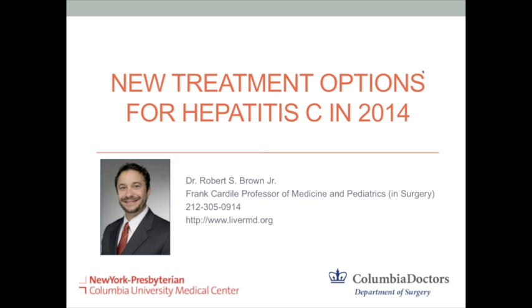Without further delay, I would like to turn the presentation over to Dr. Brown. Thank you, Bradley. It is my pleasure to be talking to you today at an exciting time in the development of hepatitis C treatment.